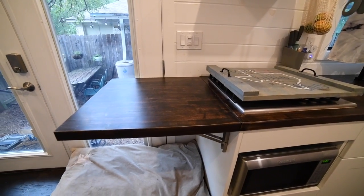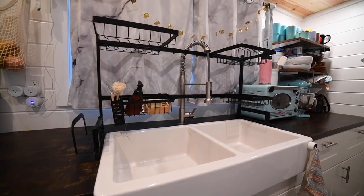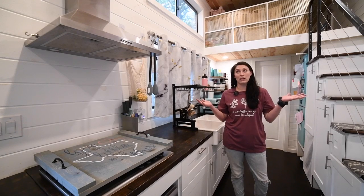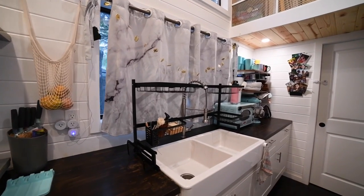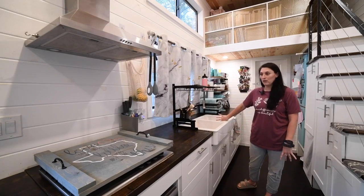I also have this nice double sink since I did not do a dishwasher in my tiny home. That was one of the things that living in Texas they told me was not recommended due to the humidity. So I hand wash all my dishes - drying rack, double sink. I do kind of wish I just had one big space because I have a tendency to pile up my dishes.